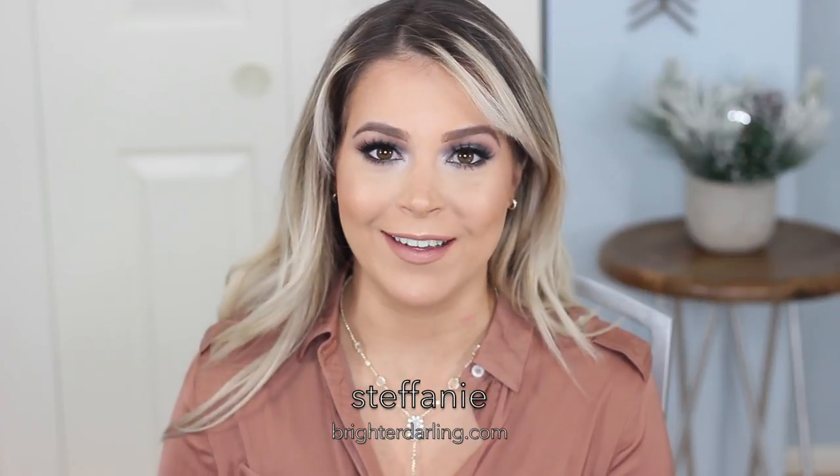Hey everybody, welcome back to my channel. My name is Stephanie and as you probably know by now, I am the blogger behind writerdarling.com. I did start my blogging journey actually writing, so it's important that I let you guys know that I do have a blog.